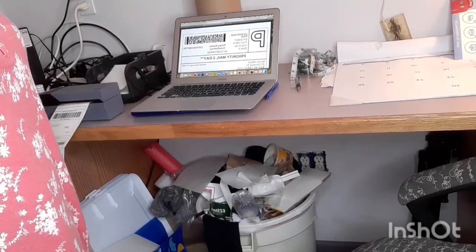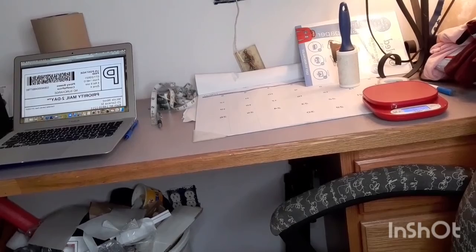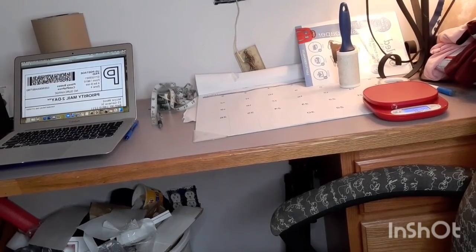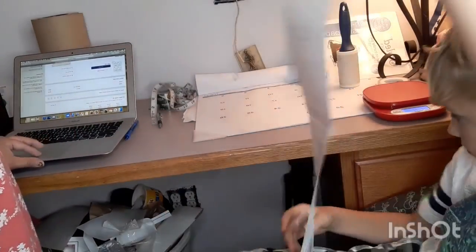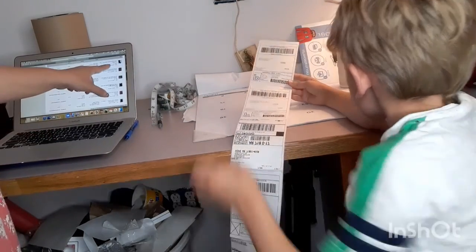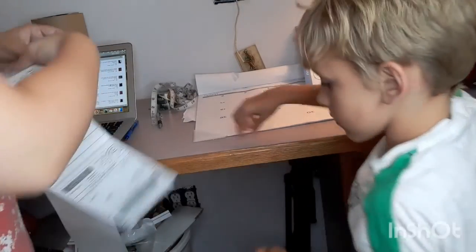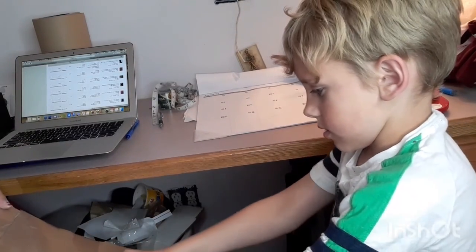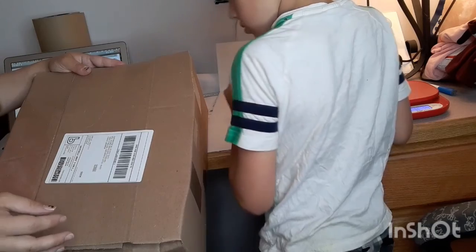I've got my Rollo printer over here — I love these, they work so well. To put the labels on, instead of writing down zip codes, I go to the print labels screen on eBay and scroll down — it shows the names of everybody and what they bought. My helper puts a thank you sticker right next to the label.